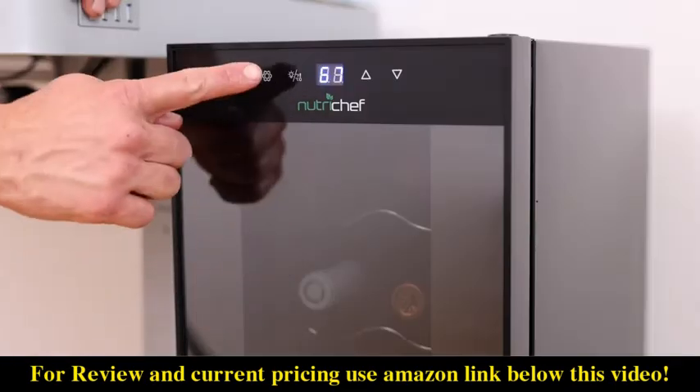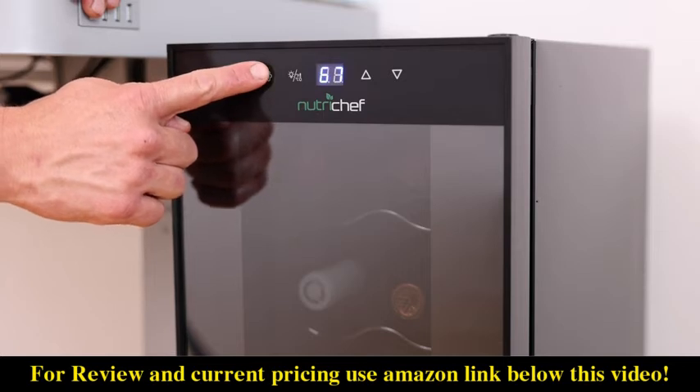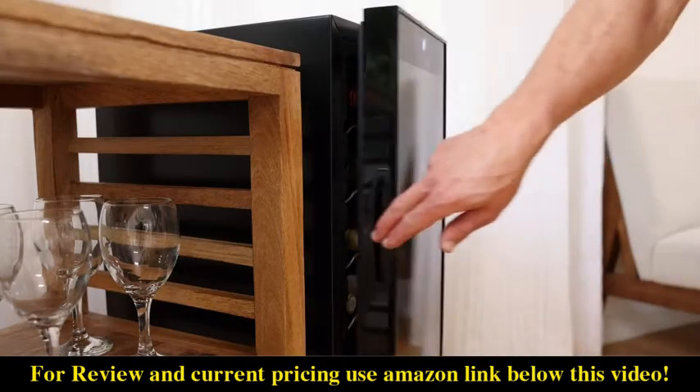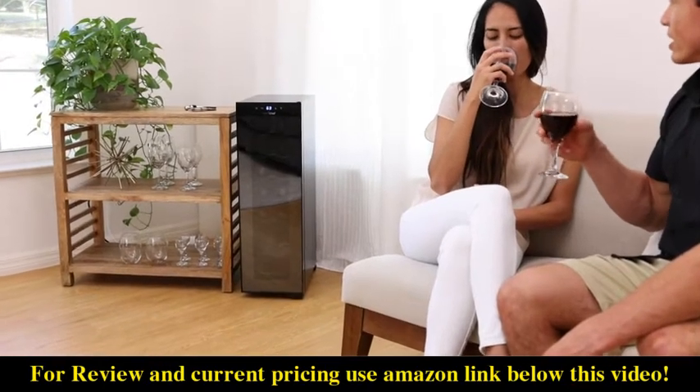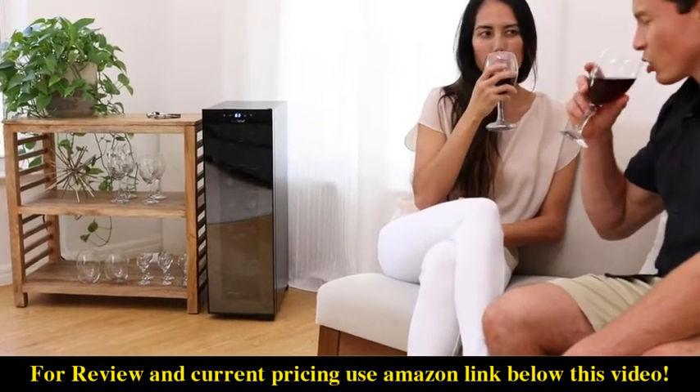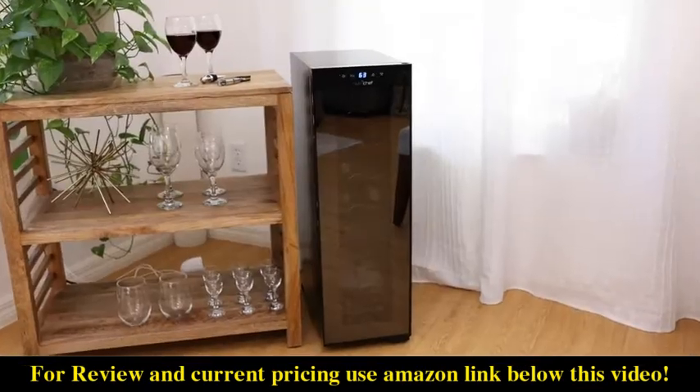A button activated child safety lock and airtight closure ensure your flavors are preserved securely and efficiently. For wine lovers, the NutriChef 18 bottle wine cooler is the ideal solution for ensuring the perfect glass at the perfect time for you.